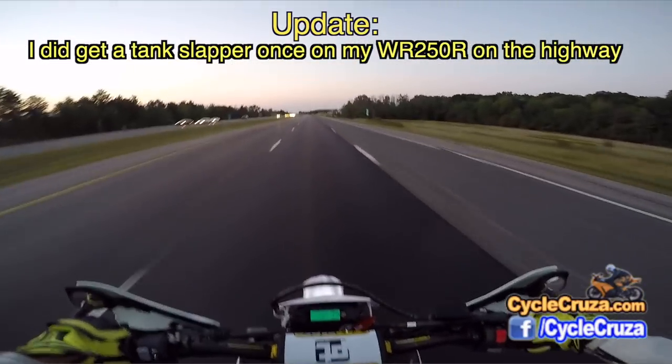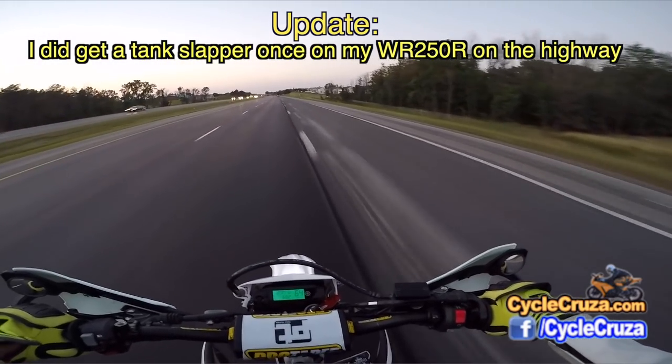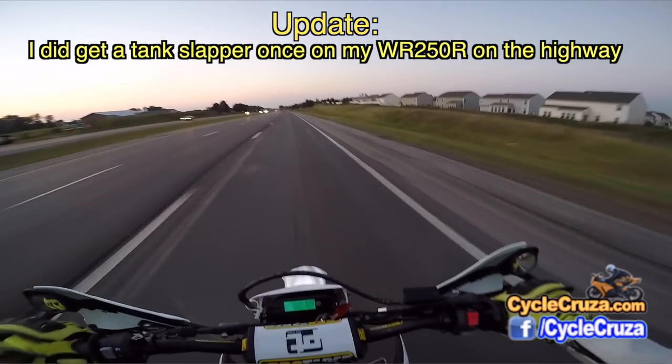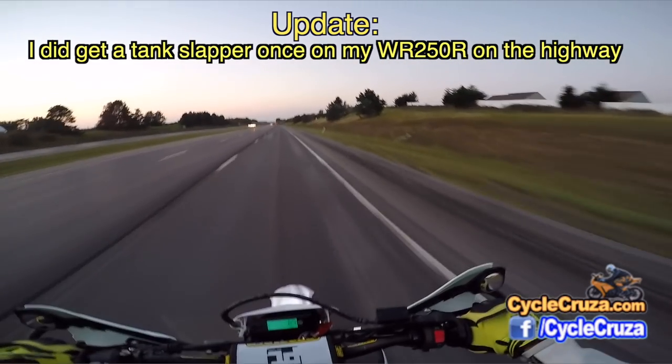Update! I did experience a tank slapper, also known as death wobble, on my former WR250R on the highway once at speed. I got serious head shake, and man, it's really scary. But you have to stay calm, let off the throttle, let the bike engine brake, and just kind of ride out of it.